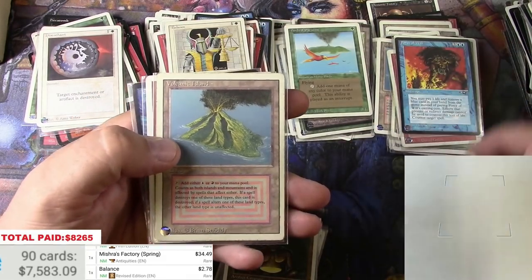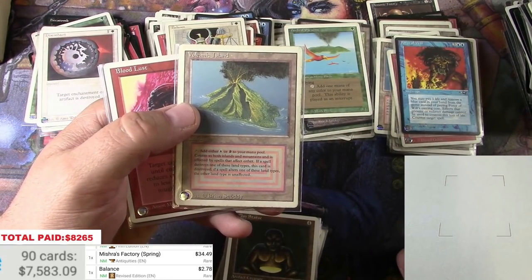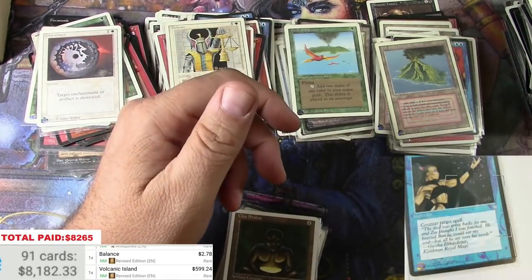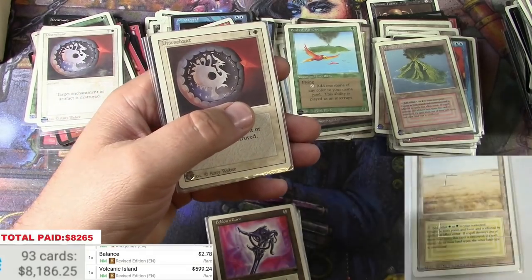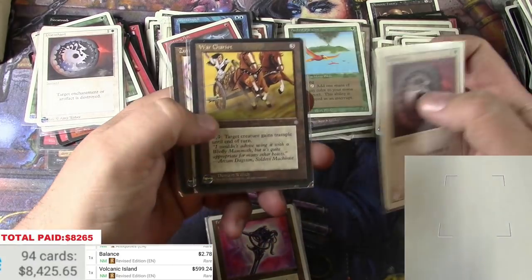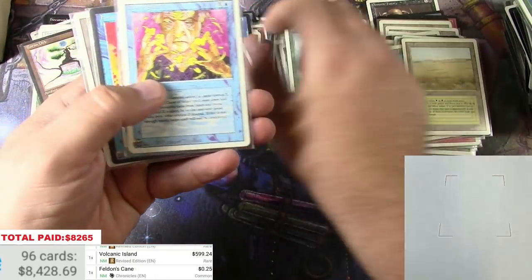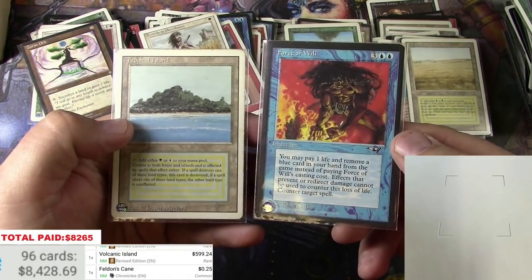Volcanic Island again — I thought I counted two, so this is a surprise and I'm very happy about that. Savannah. We've broken even but we need to do a little better than that to actually break even on the purchase price. Another Force of Will and another Tropical Island to finish out this box. Boom.